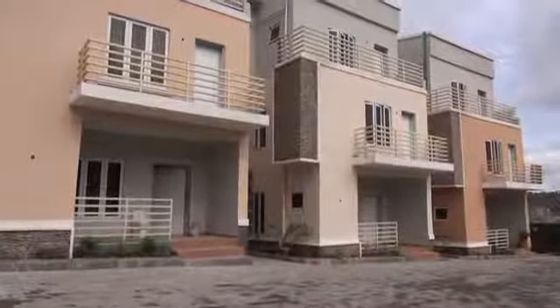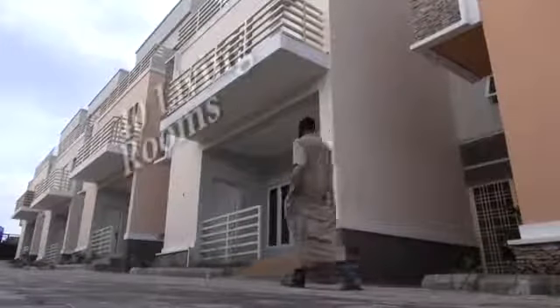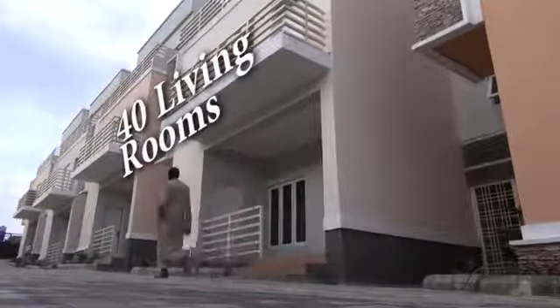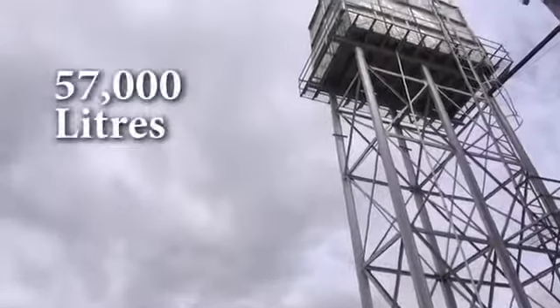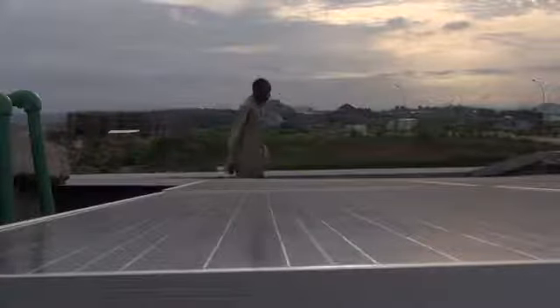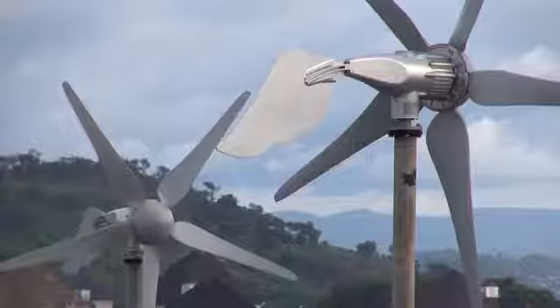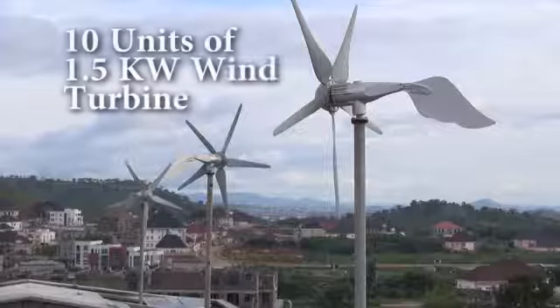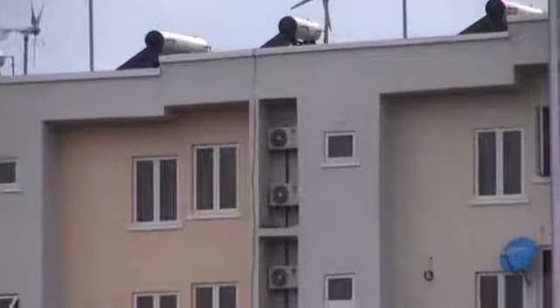It's a 10-apartment building and we have deployed solar and wind resources here to stay totally off-grid. We have about 40 living rooms here and also a water system of about 57,000 litres, a pumping system run by a solar-powered borehole. We have about 140 units of 200-watt solar PV on the rooftop and about 10 units of 1.5-kilowatt wind turbines on the rooftop. The hybrid of wind and solar is what sustains this building.